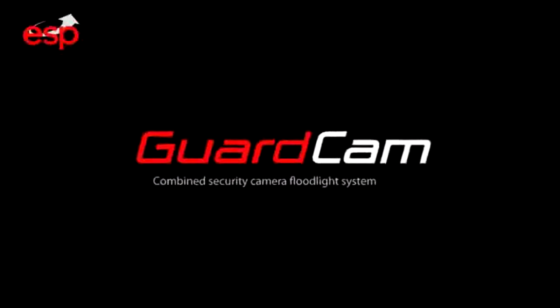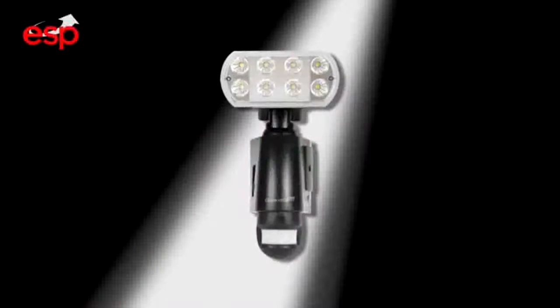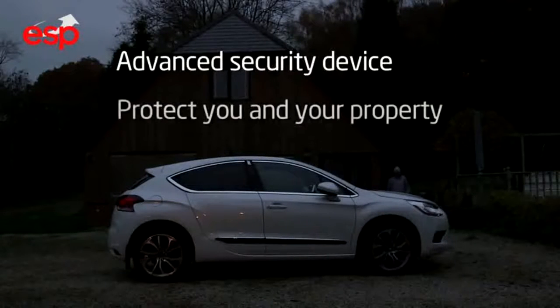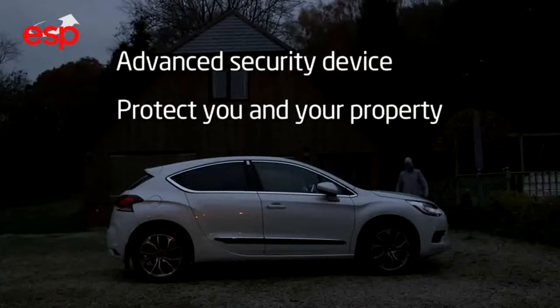GuardCam, the complete home and commercial security solution. GuardCam is an advanced security device that will help protect you and your property in three ways.